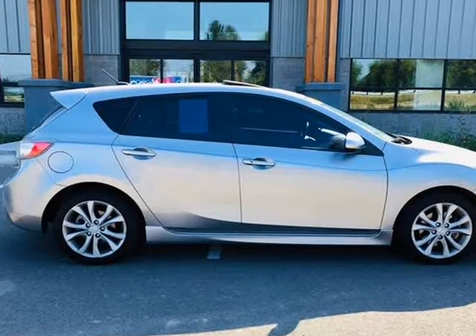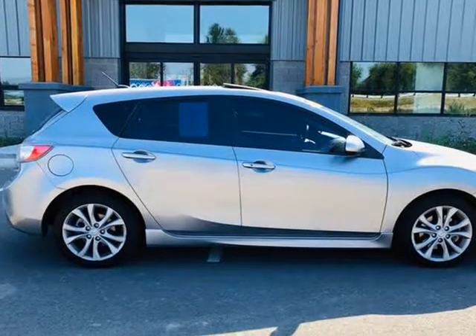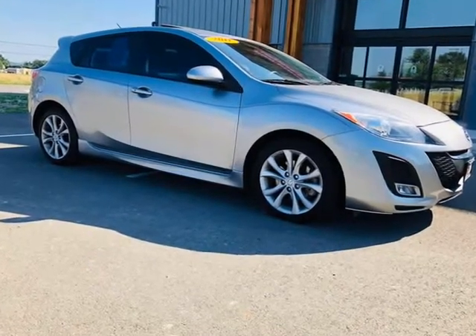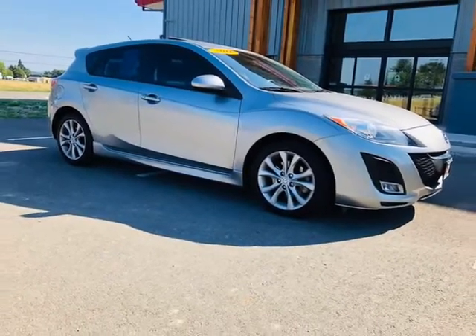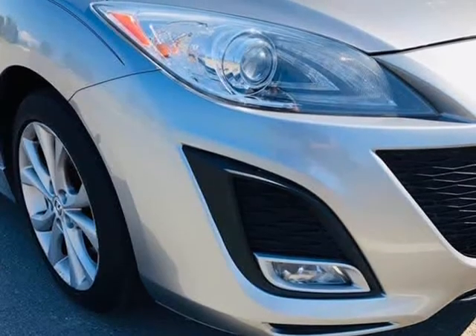Our S Grand Touring comes with top-shelf amenities such as leather seating, a huge sunroof, a color navigation system, premium sound system, full-power accessories, Bluetooth connection, and heated front seats.